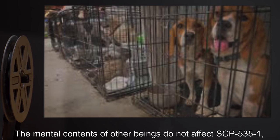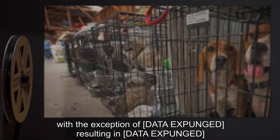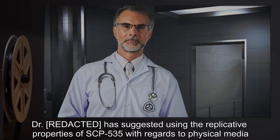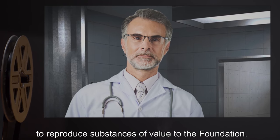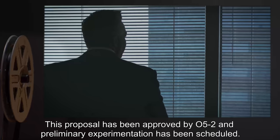The mental contents of other beings do not affect SCP-535-1, with the exception of data expunged, resulting in data expunged. Addendum: Dr. Ridd has suggested using the replicative properties of SCP-535-1 with regards to physical media to reproduce substances of value to the Foundation. This proposal has been approved by O5-2, and preliminary experimentation has been scheduled.